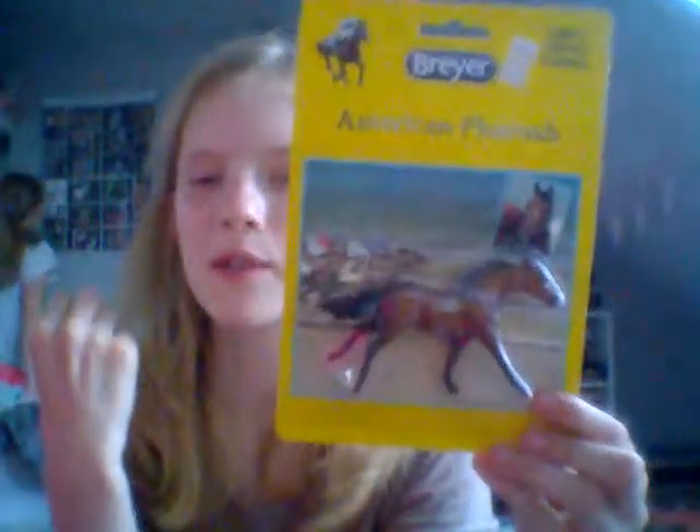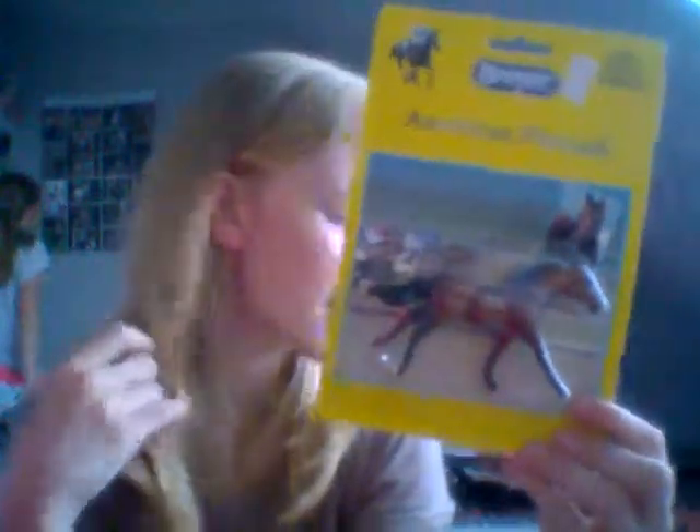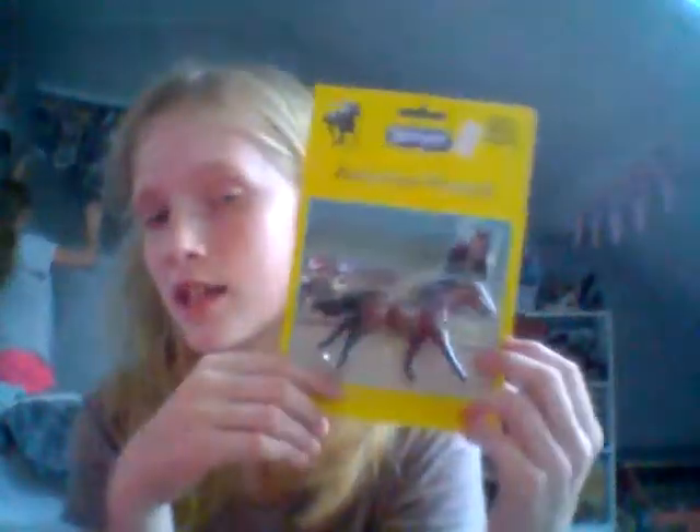Next up I got the American Pharaoh. I really like him and I kind of wanted him — I just saw him and thought he was gorgeous. Most of these, aside from the Highland Pony, were impulse buys. I never thought I'd get these guys but I just saw them and thought they were super cute. I love this little fellow and in the package he looks flawless. He'll be unboxed later and will appear in my next collection tour.